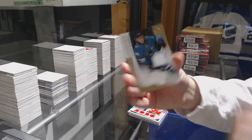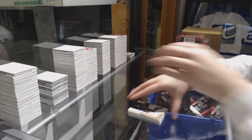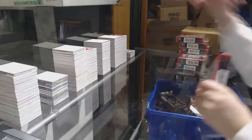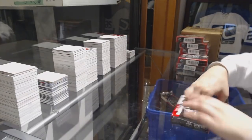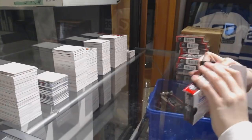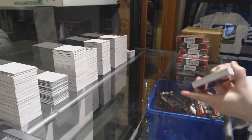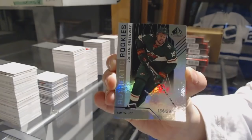Dillon Gambrell jersey number 4.99 for the Sharks, and Maxine Comptois number 4.99 for the Ducks. We've got number 297 Rainbow for the Minnesota Wild, Jordan Greenway.